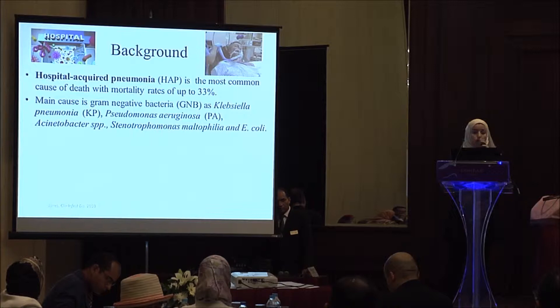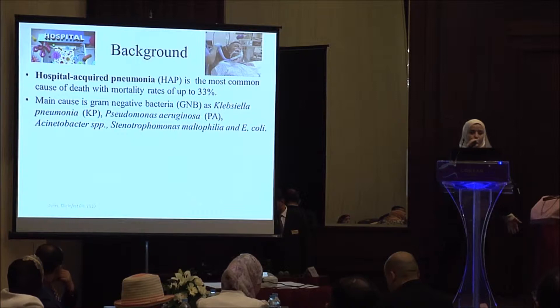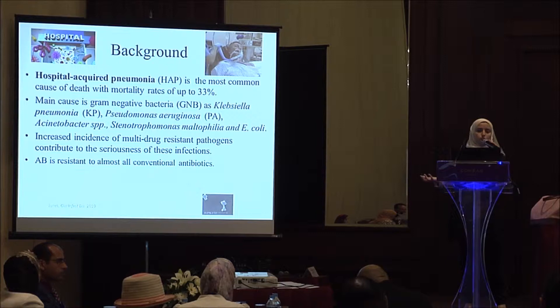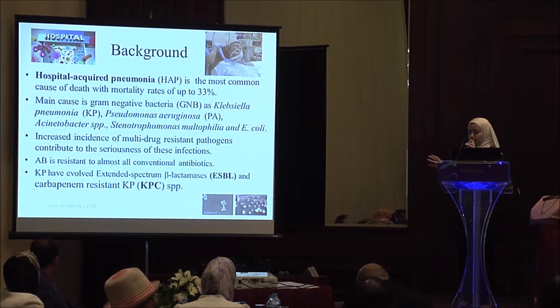Gram-negative bacteria is the main cause of this. Especially Acinetobacter baumannii, Klebsiella pneumoniae, E. coli, and other strains. In this study, we are interested in both Acinetobacter baumannii and Klebsiella pneumoniae. Multi-drug resistance is increasing day by day, and it is hard to cure the disease with normal traditional antibiotics. Acinetobacter baumannii is resistant to almost all conventional antibiotics, and Klebsiella pneumoniae now possesses a new plasmid that can be resistant to most antibiotic classes.